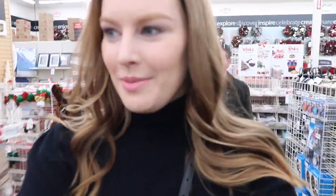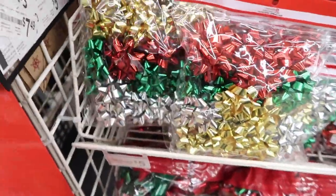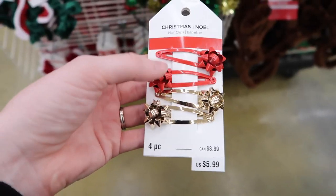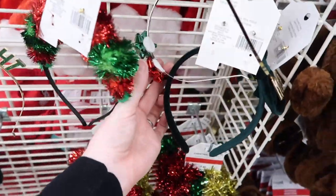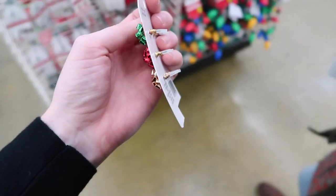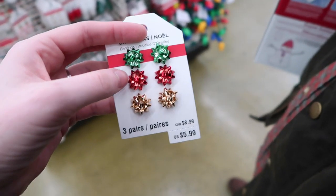We are getting very distracted — we came here for bows! These are the smallest bows we've found, but they're on barrettes, not what we need. No such luck finding loose bows. Then we spotted earrings — tiny bows as earrings! We could use wire cutters to cut off the earring backs. They're buy one get one 50% off, so let's get two pairs.